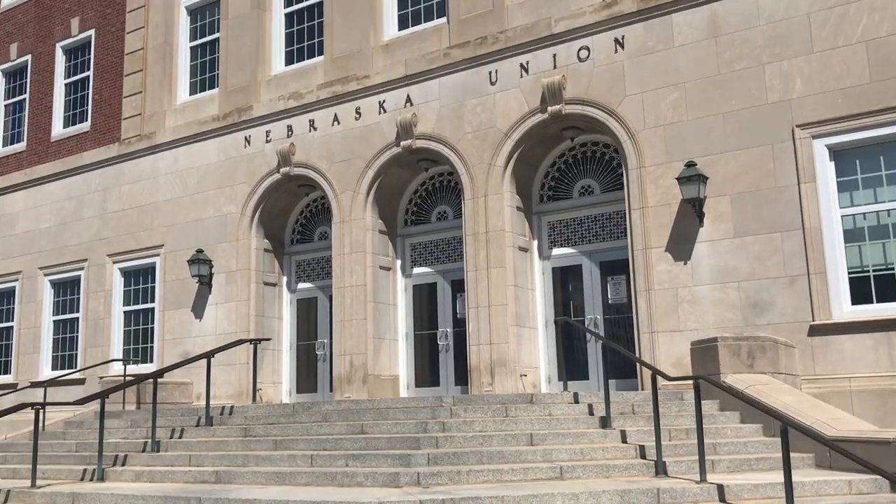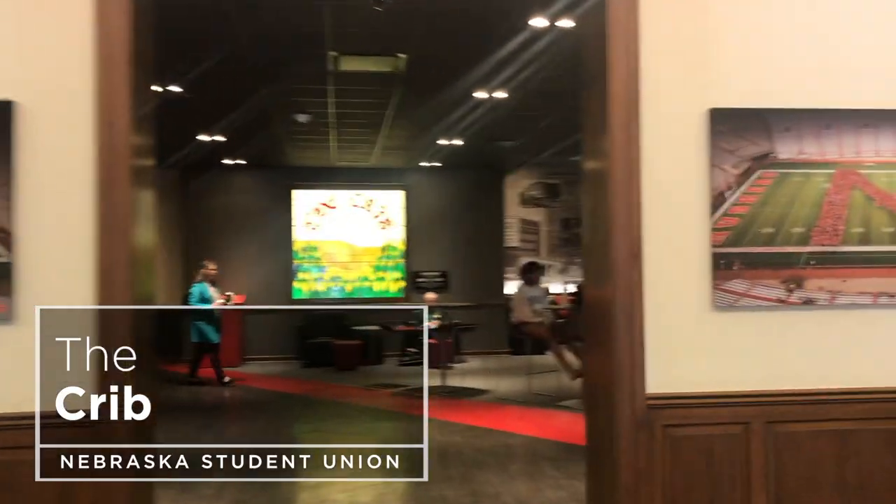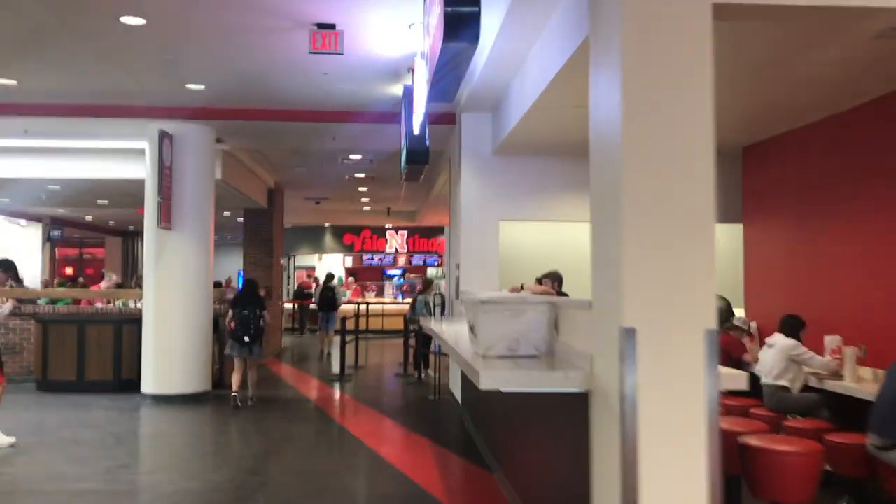This is the heart of campus and is such a beautiful building. Let's go inside. Inside the union we have the Crib, which is where a lot of students like to study or just hang out during the day. Outside of Chick-fil-A and Steak and Shake, we also have multiple other restaurants over here as well as a Starbucks around the corner.